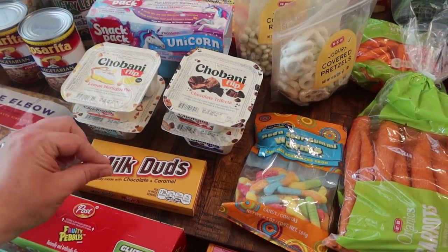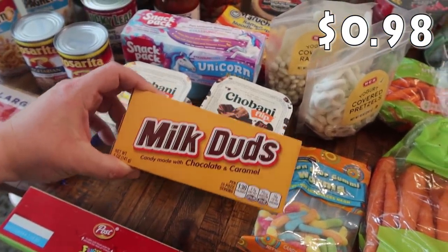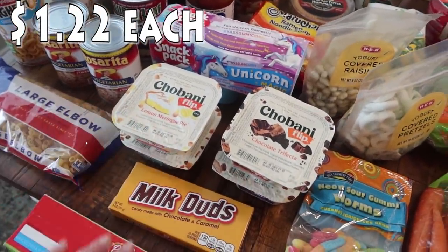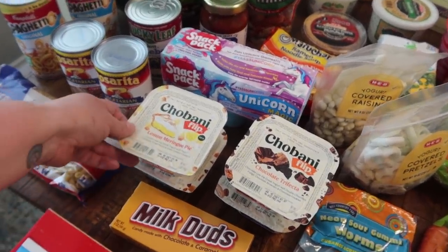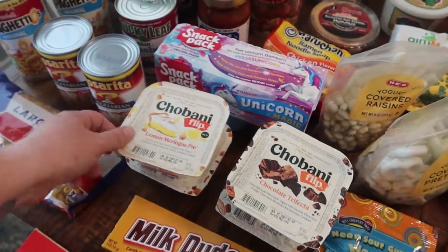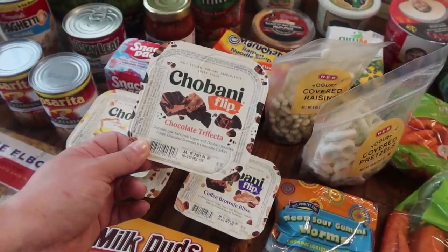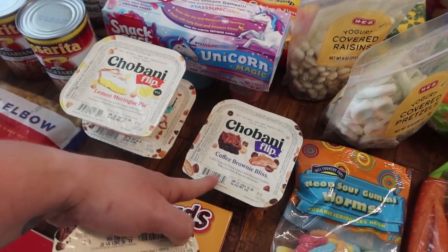I let the kids each pick out one sweet treat because we're going to have a movie night this weekend. Rose picked out Milk Duds — chocolate and caramel candy — and Pearl picked out neon sour gummy worms. Then I went ahead and got myself some Chobani Flips. I really enjoy these — they're super yummy with coffee in the morning or as a little sweet treat. I got the lemon meringue pie, salted caramel crunch, chocolate trifecta, and coffee brownie bliss.